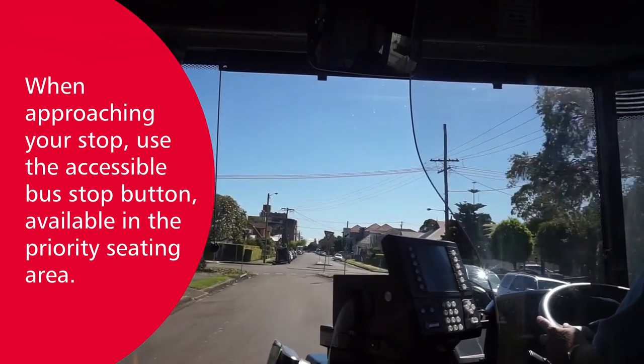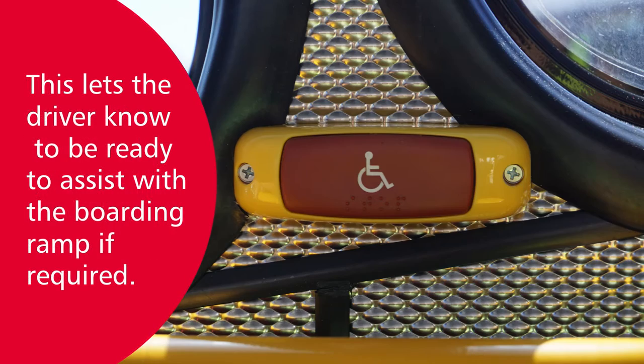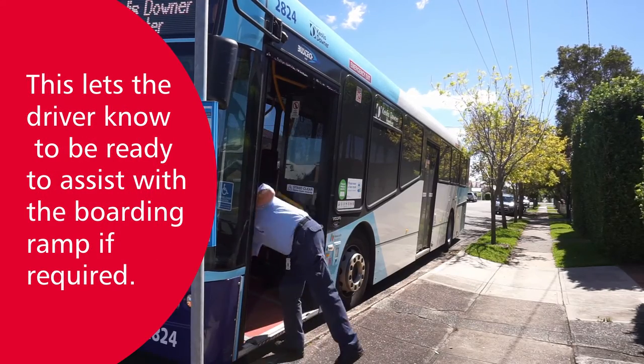When approaching your stop, use the accessible Bus Stop button, available in the priority seating area. This lets the driver know to be ready to assist with the boarding ramp if required.